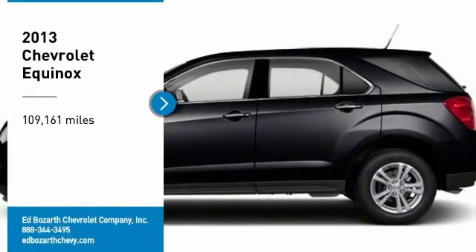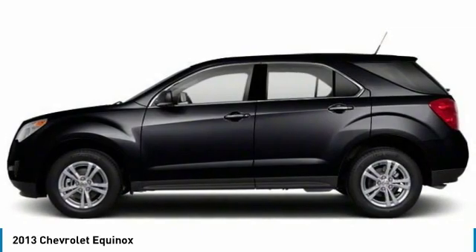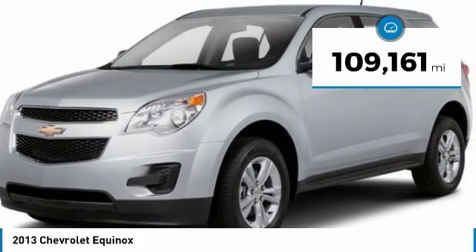Stop by and take a look at the 2013 Equinox. Fuel efficiency, safety, and value equals the Chevy Equinox. This vehicle has less than 110,000 miles.